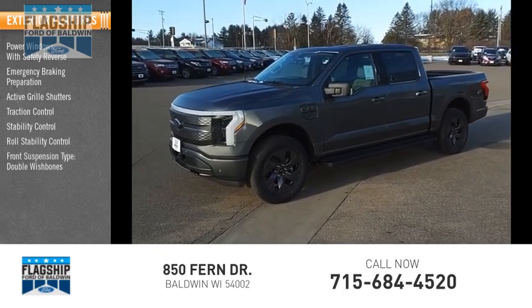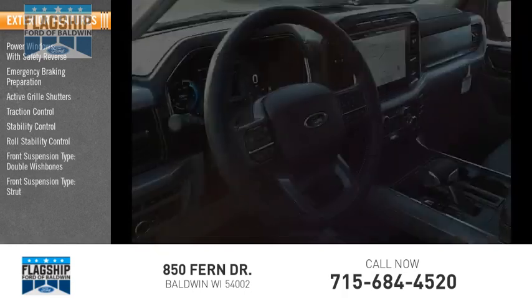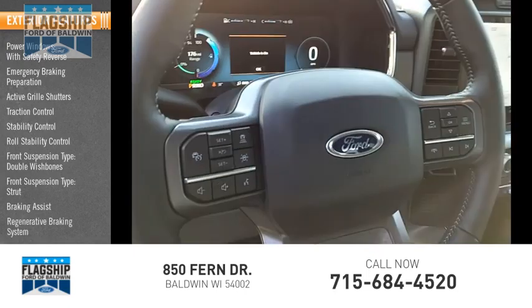Front suspension type: double wishbones. Front suspension type: strut. Braking assist, regenerative braking system.